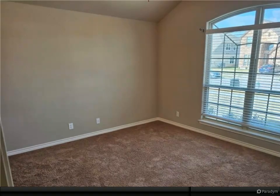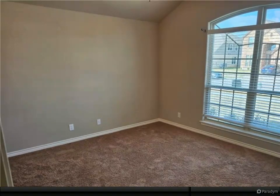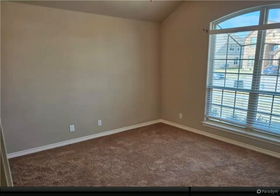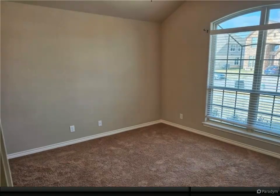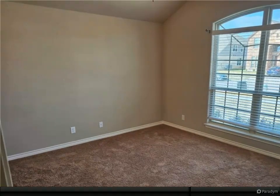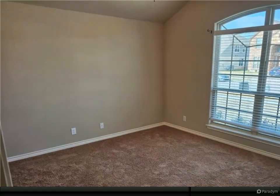Located in a sought-after Killeen neighborhood, this property provides easy access to shopping, dining, schools, and Fort Cavazos. Don't miss the opportunity to own this beautiful home in a prime location. Schedule your private tour of 900 Clanton CV today and experience all that it has to offer.